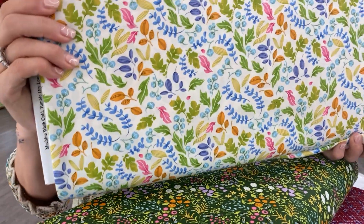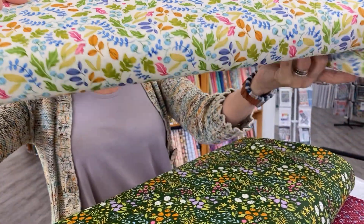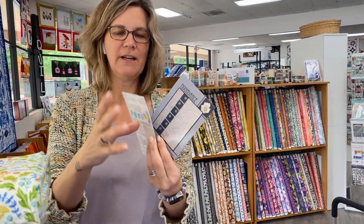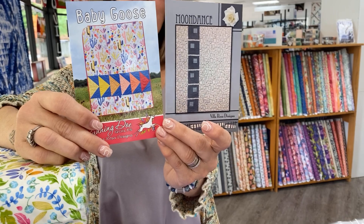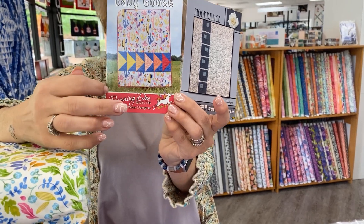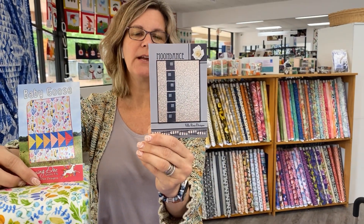Here's the last one. So again, that's called Wild Blossoms. If you're looking for ideas on ways to use that large piece of fabric, we just pulled two of our favorite Villa Rosa patterns that use large pieces of fabric. I actually made Baby Goose this past weekend, and that large piece would go perfectly in the bottom section. Moon Dance is also a good option for using a large scale print or a print that you don't want to cut up too much. Both are available online in the shop.